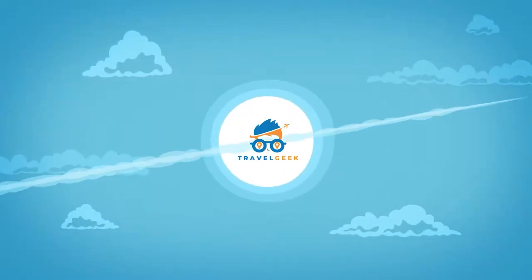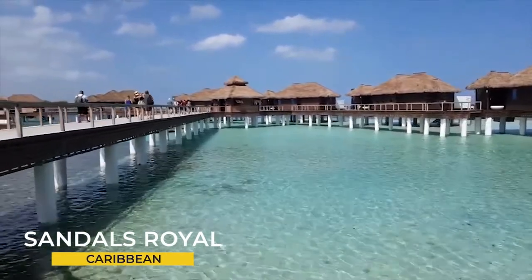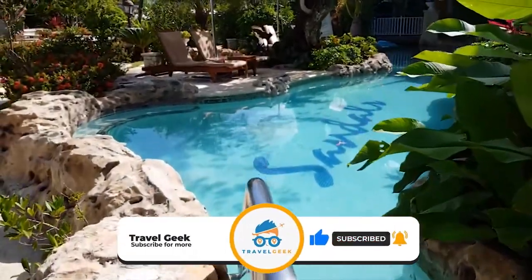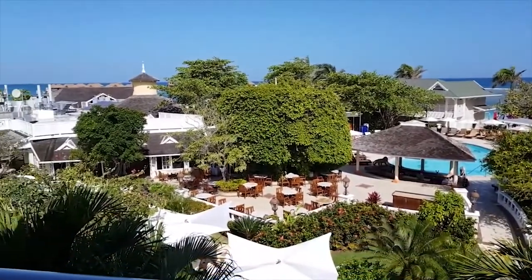Hey there guys, it's me Noah, and welcome back to my channel, Travel Geek. In today's video, we are going to have a look at the Sandals Royal Caribbean. But before we begin, please give this video a like and subscribe to our channel for more amazing information on travel. Let's now have a look at this magnificent hotel and see what it has to offer.